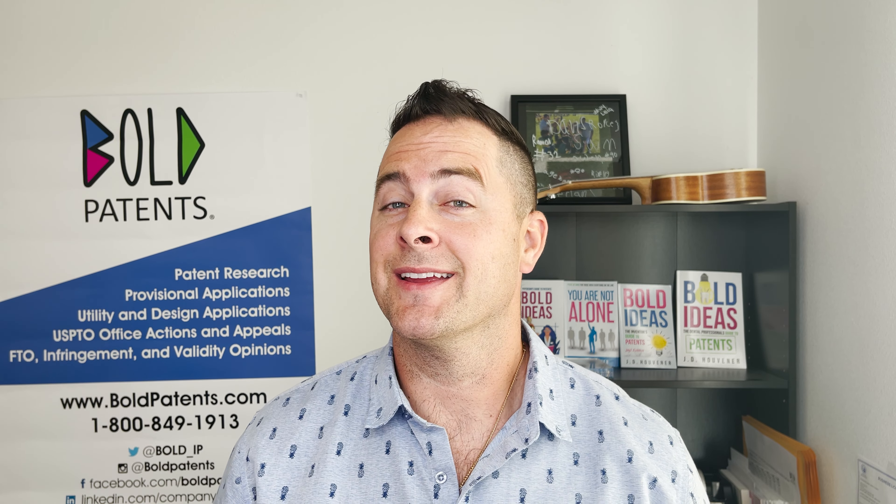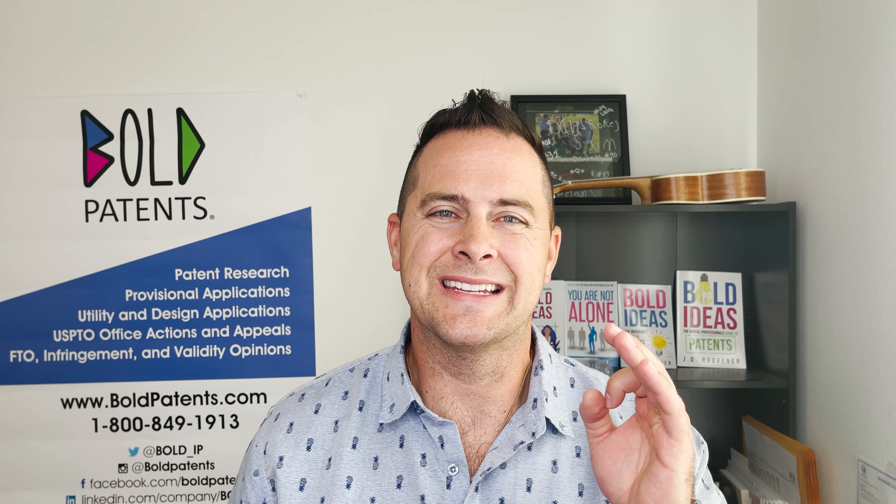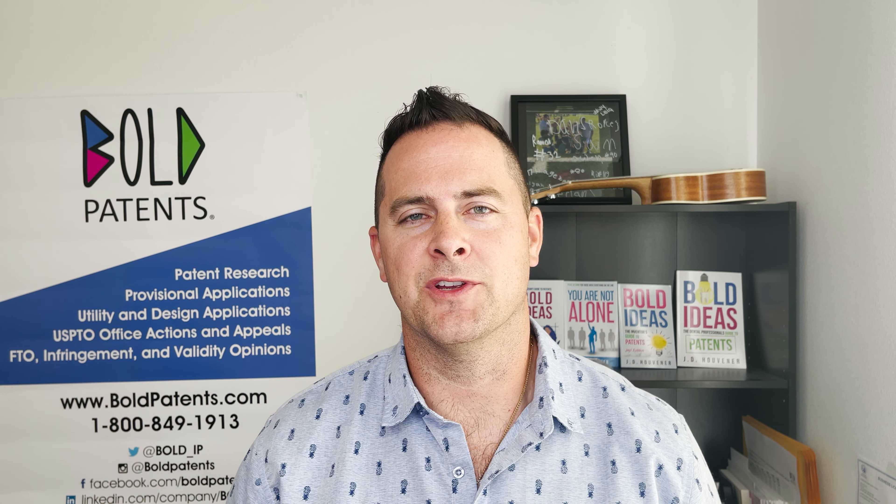I'm J.D. Gouverneur, founder and owner here at Bold Patents Law Firm, and let's share with you three cool examples of rings that have been patented through the design patent system at the USPTO.